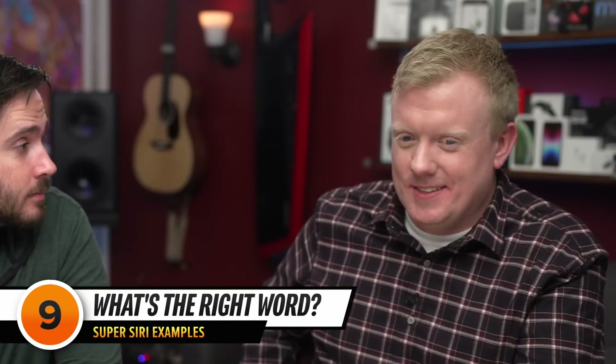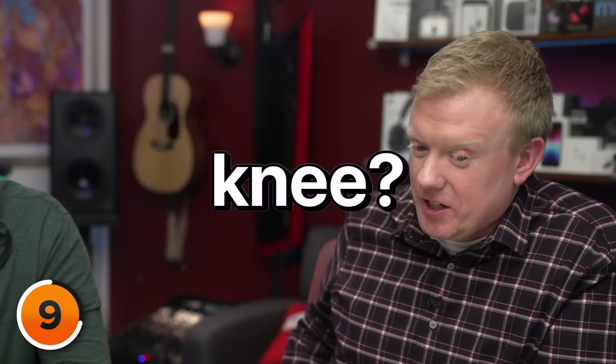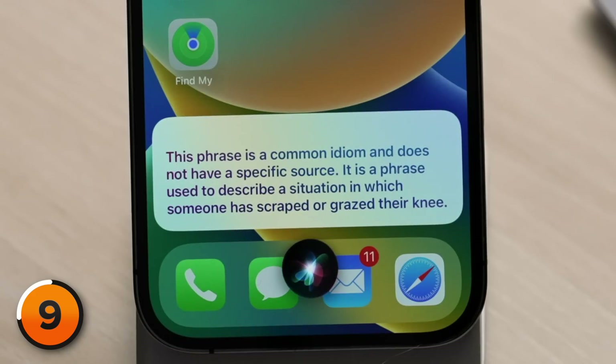I just have one question — is it 'skin your knee' or 'skid your knee'? Hey Siri, Super Siri. Which is correct: 'skin your knee' or 'skid your knee'? — 'Skin your knee.' — Please provide the source for that statement. — 'This phrase is a common idiom and is not verifiable from a source.' — Without a source, how can you say that it's true? Where is the common phrase coming from? — 'This phrase is a common idiom and does not have a specific source. It is a phrase used to describe a situation in which someone has scraped or grazed their knee.' — No. Wrong.